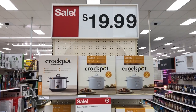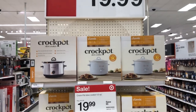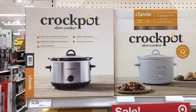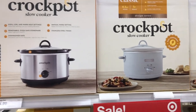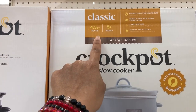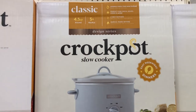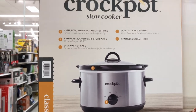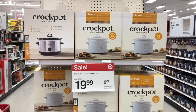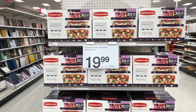This is probably the cheapest price I've seen for a Crock-Pot — $19.99. They have a stainless steel and a white one on sale. This Crock-Pot slow cooker is 4.5 quarts and feeds five or more people. Really nice, on sale right now for $19.99.